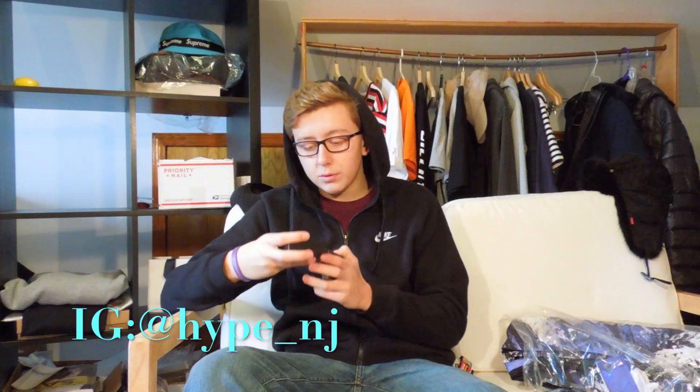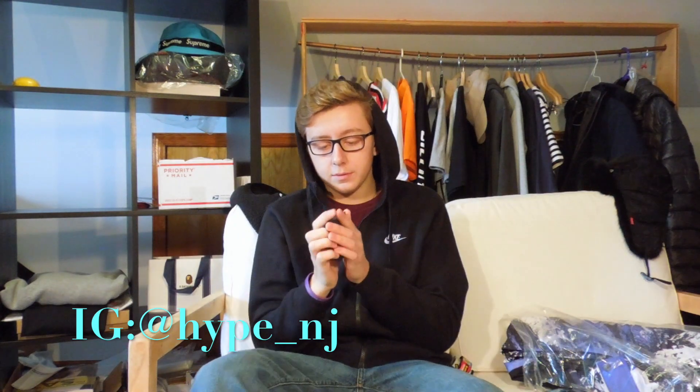Then we got a lighter. I picked this up in store for $60 to $70 plus tax of course. It's just a silver one with the box logo on it — solid piece.